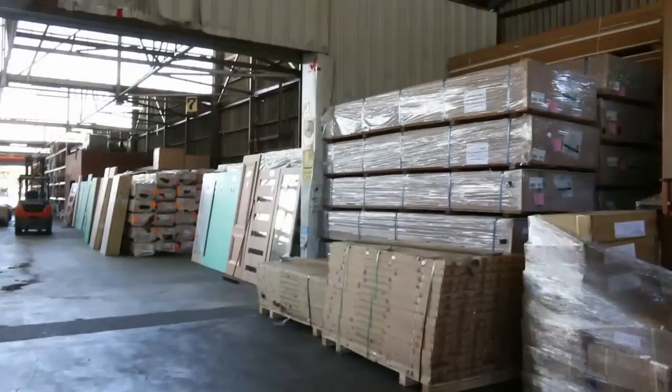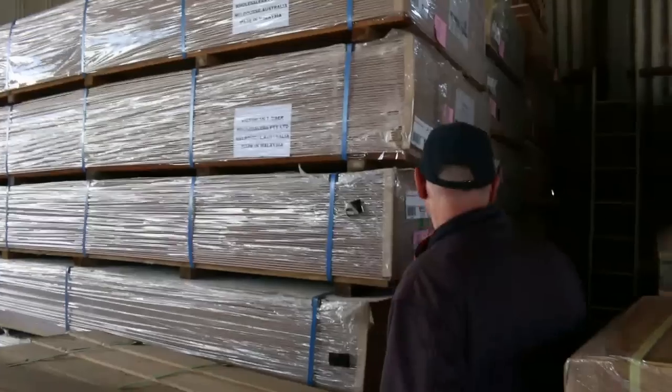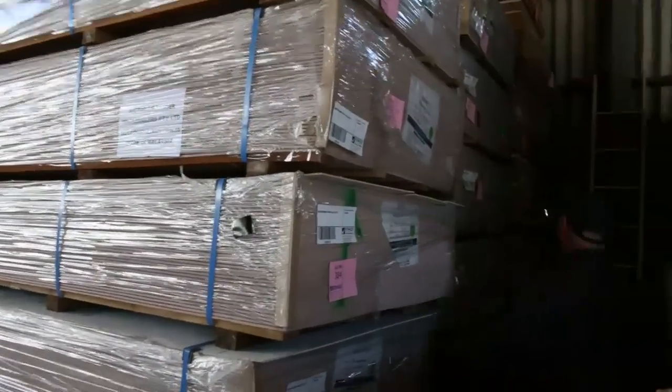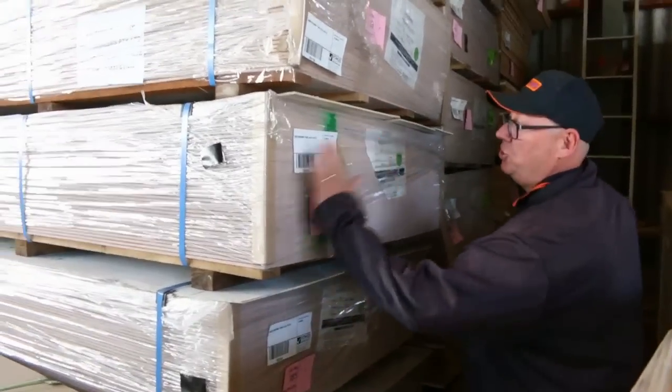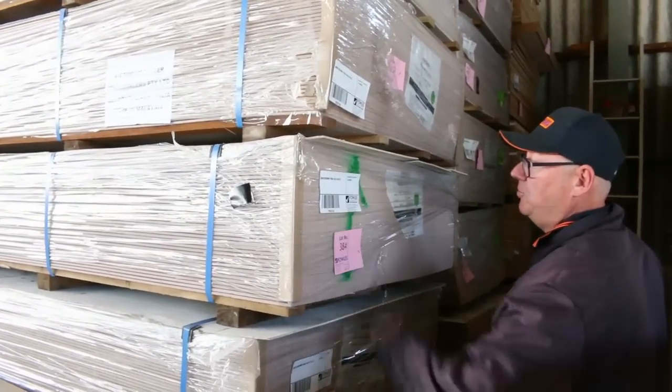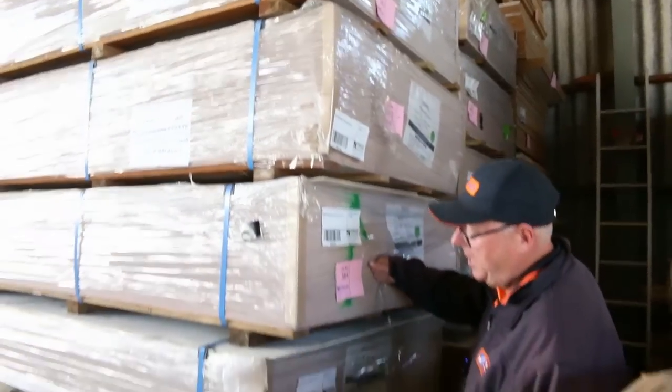Inside the shed, the MDF sheets over the back — we're down to the last half dozen or so packs of that. Then we've got these two truck loads of primer aqua sheets, 3600 by 1200 by 9mm, brand spanking new in the original packaging. They'll do really well.